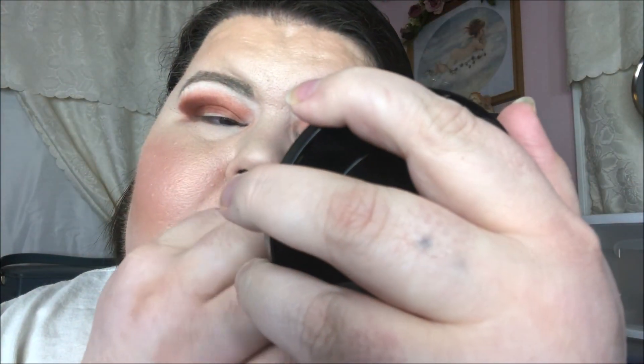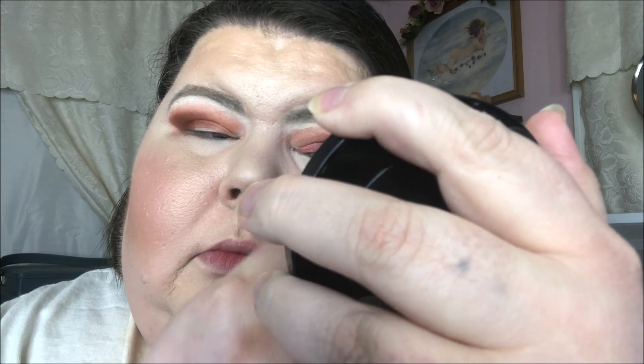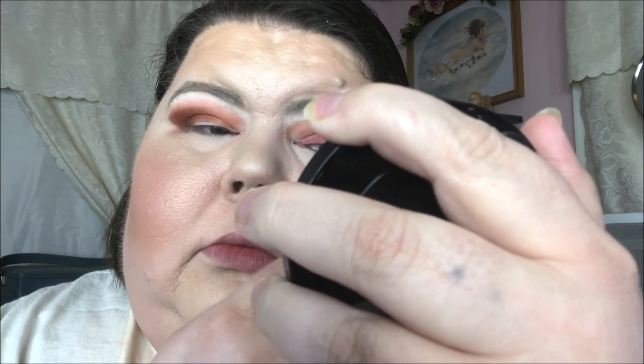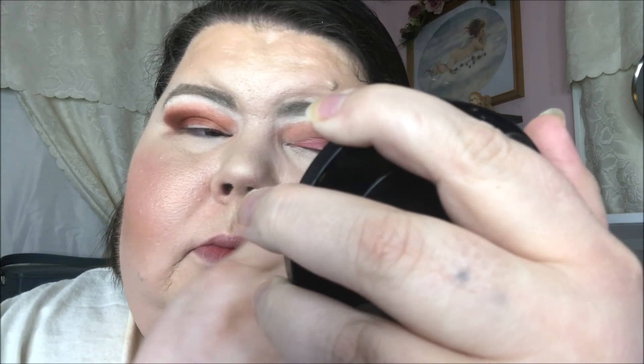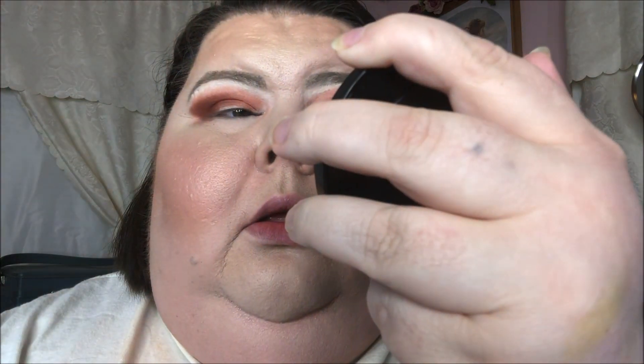I'm going to spray it with my Wet and Wild setting spray — I spray every shimmer regardless of brand. Well, that pulled more red than I thought it would.